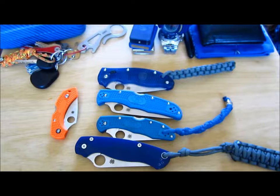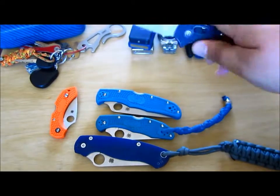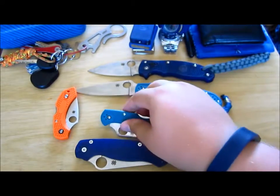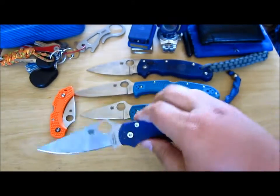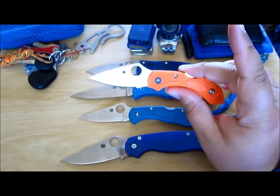I don't carry all these at the same time — I've broken them down into brands to make life easier. Up first, my Spyderco family, and you will see a lot of blue: the Manix 2 XL with blue clear grips, a blue Endura, a blue Delica, a blue Paramilitary 2, and the odd one out — an orange Dragonfly 2.